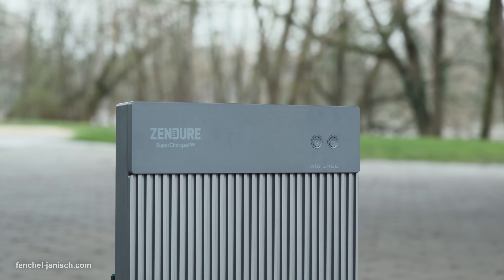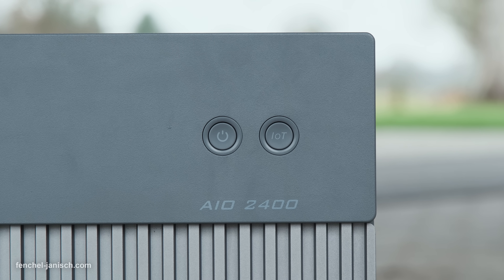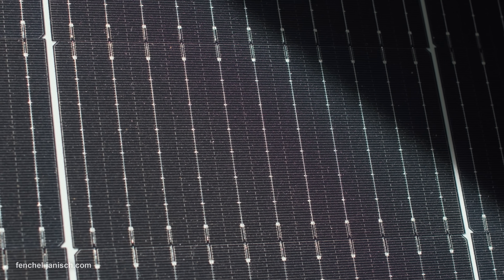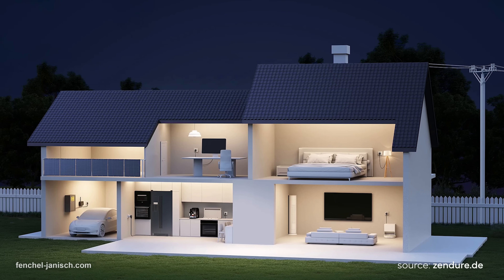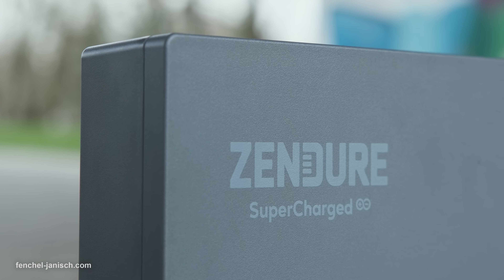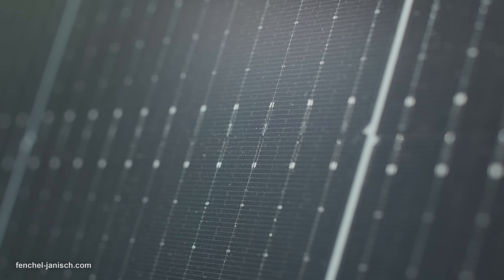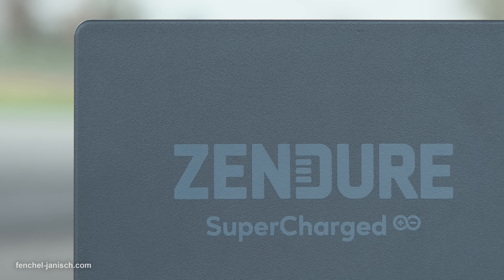It also comes with IP65 waterproof protection. With a capacity of 2.4 kilowatt hours, the AIO optimizes energy efficiency by enabling you to store the energy generated during the day for nighttime consumption and delivers a powerful 1200 watt output. By utilizing PV and microinverter technology, you can actively participate in self-consumption of clean energy. The real-time energy consumption monitoring and management features allow you to have full control over your energy usage.